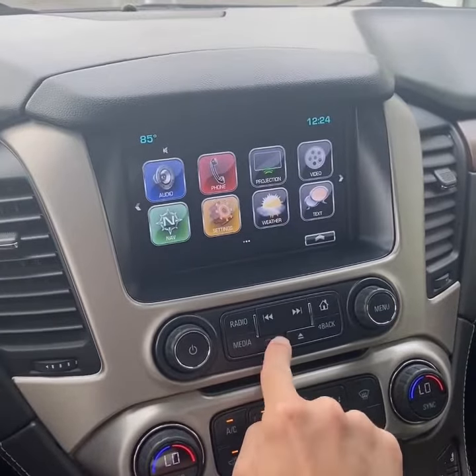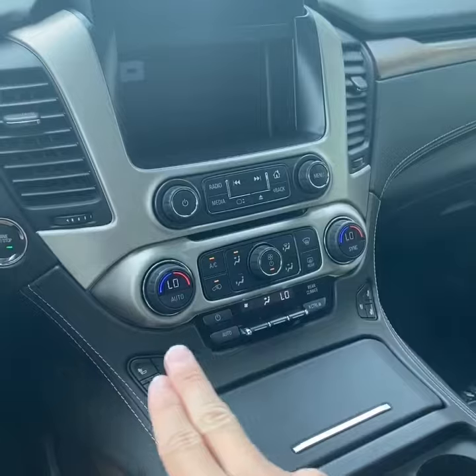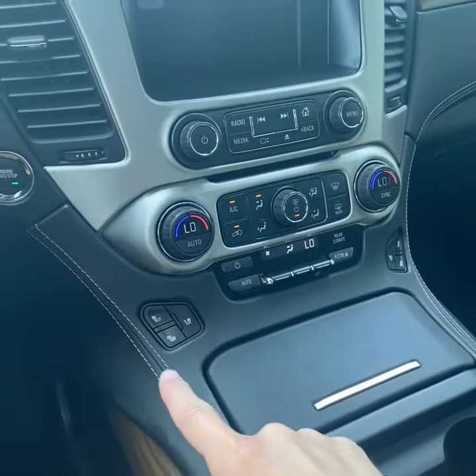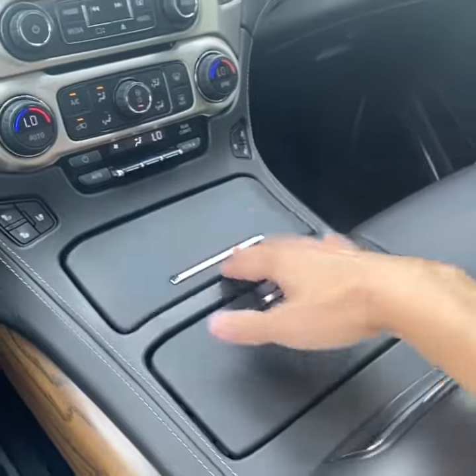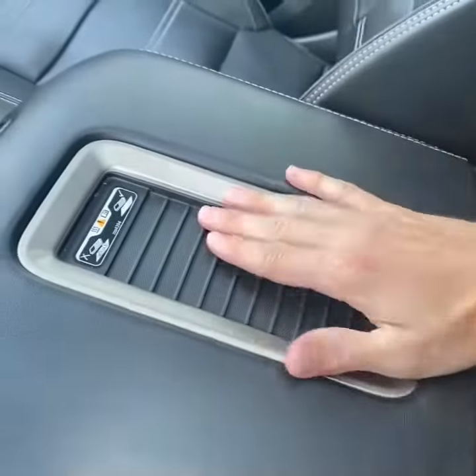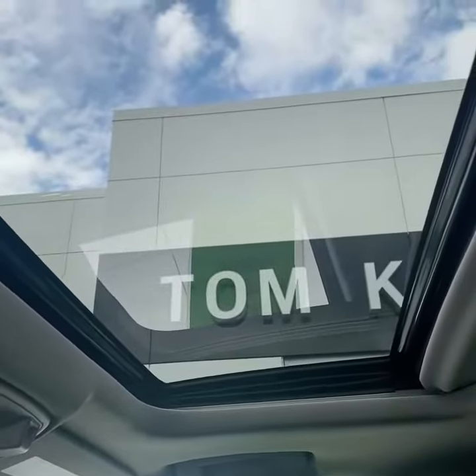There's also hideaway storage, a CD player, USB charger in the back, dual zone climate control up front, heated and ventilated seats, a cover for the front storage, and wireless charging. You also have the enhanced security package and a sunroof. Check out availability of the Yukon on our website — the link is in the description below. Thanks for watching.